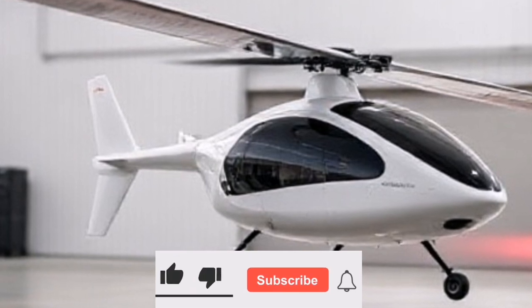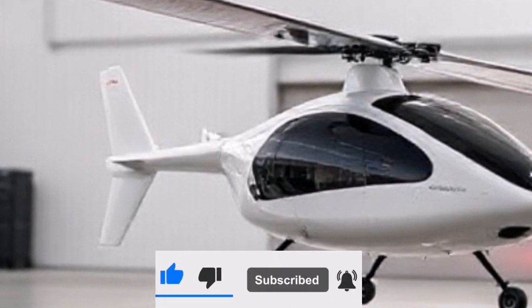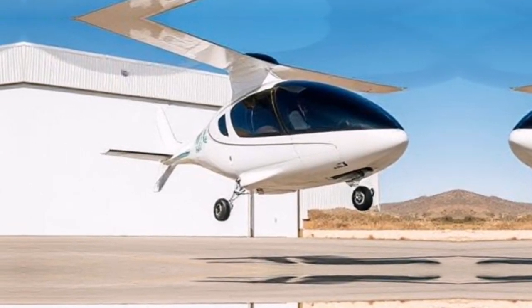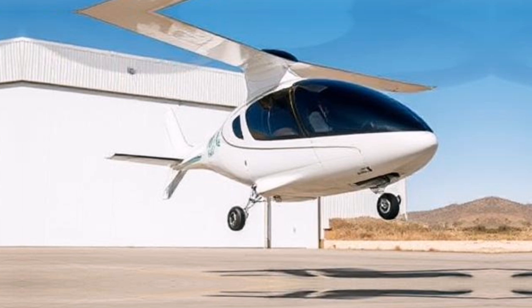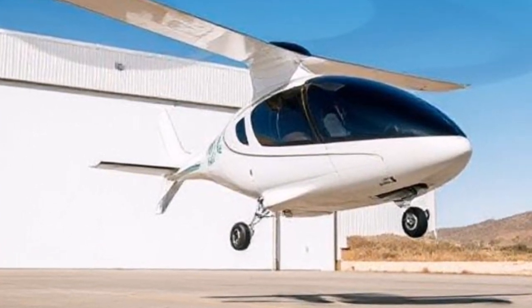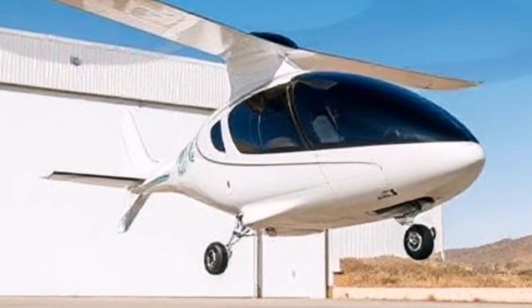This makes it perfect for short commutes or weekend getaways. Our goal was to create a vehicle that not only meets the demands of modern transportation, but also prioritizes safety and ease of use. The Air One is designed for pilots and non-pilots alike, featuring an intuitive interface that anyone can operate.